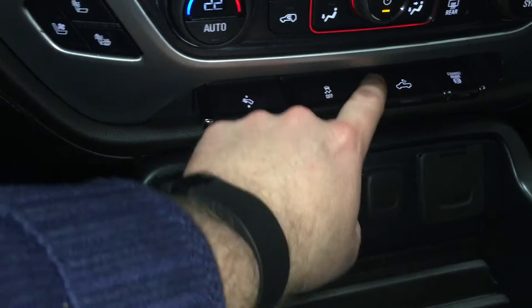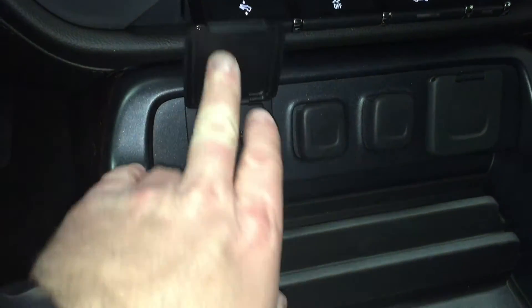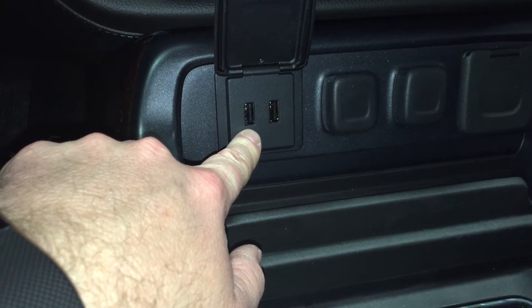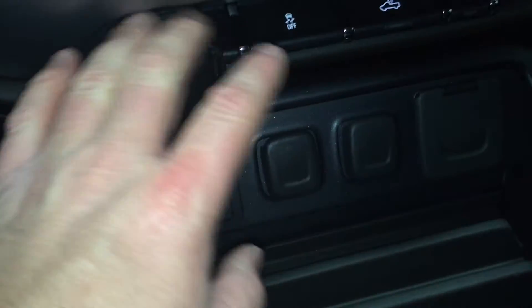Traction and stability control, lighting for the bed of the truck, and your exhaust brake — which is great when you are trailering or pulling something behind you. This is a heavy duty truck; I'm sure you'll be doing that at some point. USB ports here — there are two of them — plus auxiliary power outlets and a 110 volt outlet. Lots of power and connectivity in this truck.